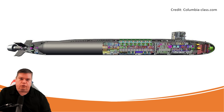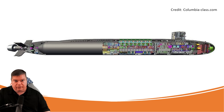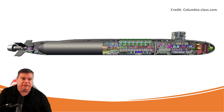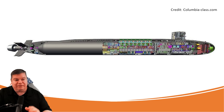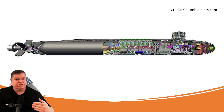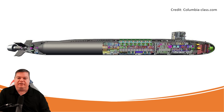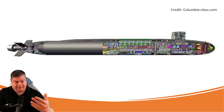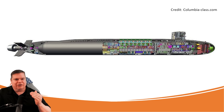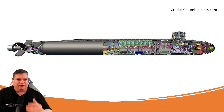This submarine is enormous. It displaces 20,800 tons — the largest submarine the United States has ever built, much bigger than the Ohio-class. It is 560 feet long, which is about 186 yards — almost twice the length of an NFL football field. She's 43 feet beam and can make in excess of 20 knots. Think about how much power you need to generate to push just over 20,000 tons through a saltwater medium.